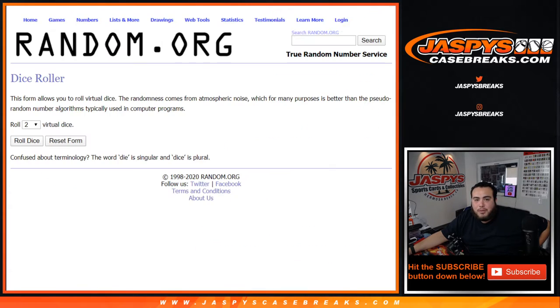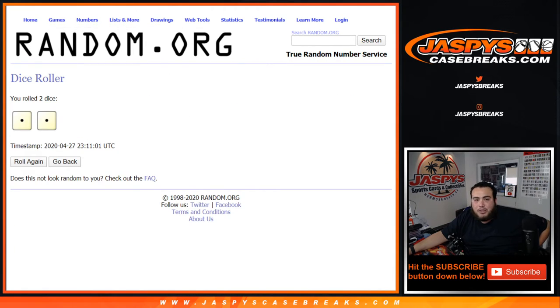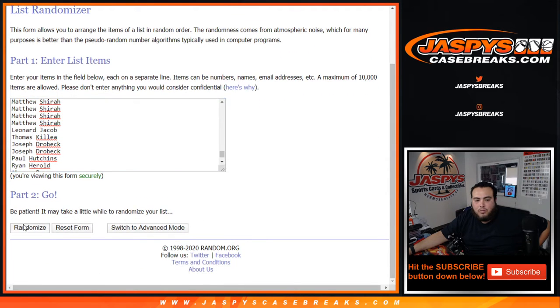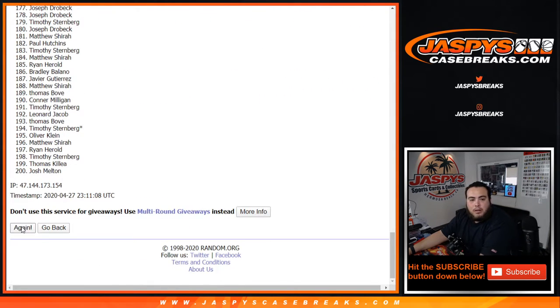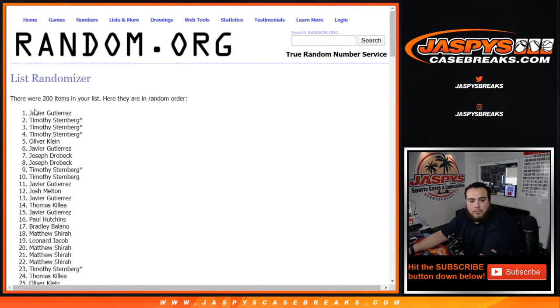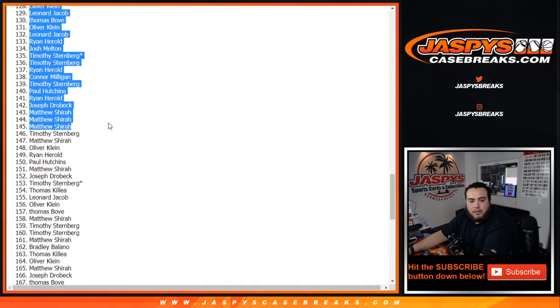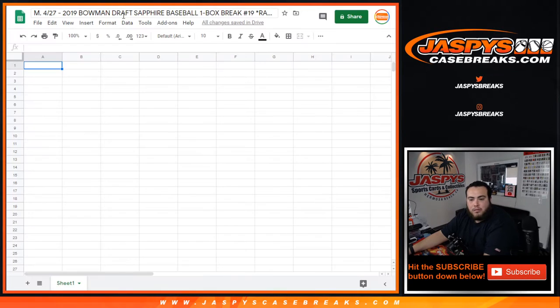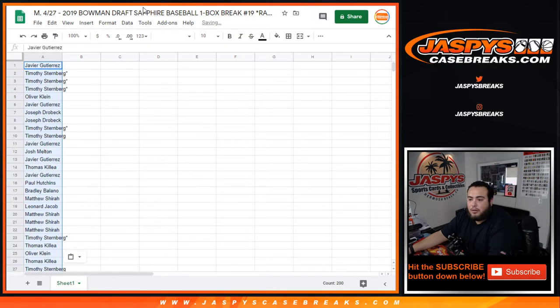Let's do the break first — this is number 19. Let's roll the dice: snake eyes, two times — good luck. There you go, one, two. Down to Javier, down to Matthew. I'll share this Google Doc with you guys.